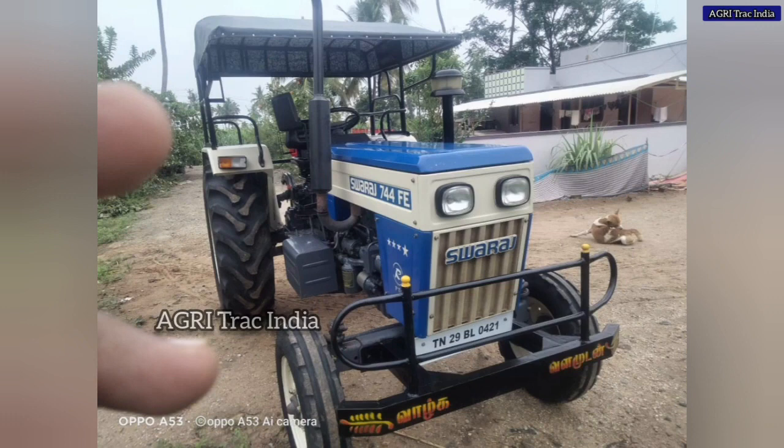In this video, there are full details for Tractor Sales. Suraj 724 FE.